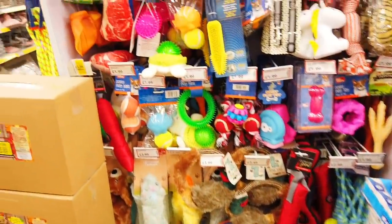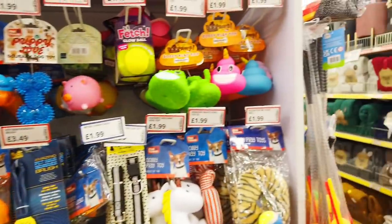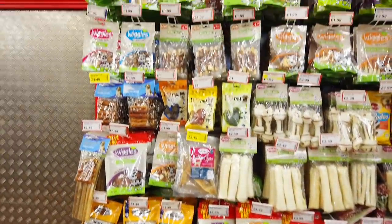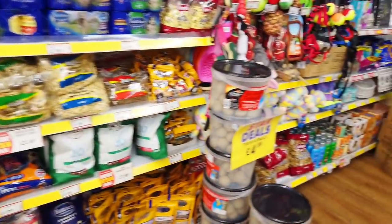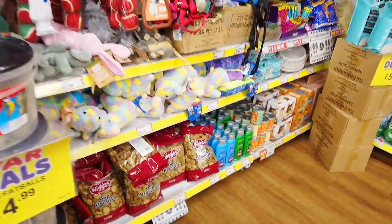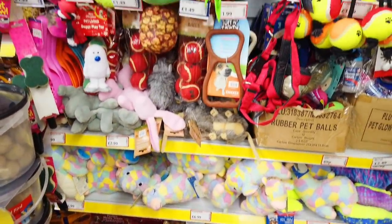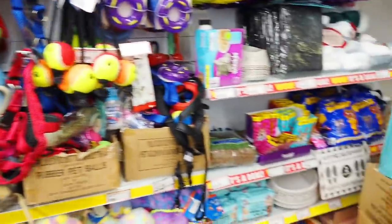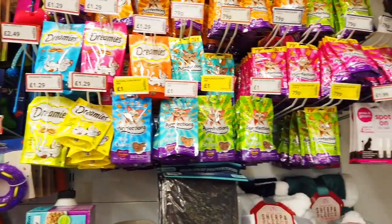Loads of dog toys here, £1.99 for most of them. They've got some dog food in as well — quite a lot actually. All of this. Dog biscuits — there's always so much for dogs. Like this is all you get for the cats — this little section.